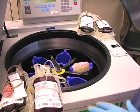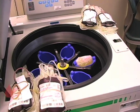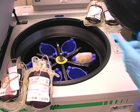Then the bags of whole blood are placed into this centrifuge to separate the red blood cells, white blood cells, and platelets. With whole blood, the way we separate the different elements — the red blood cells, white blood cells, and platelet cells from the plasma — is to use something called differential centrifugation.